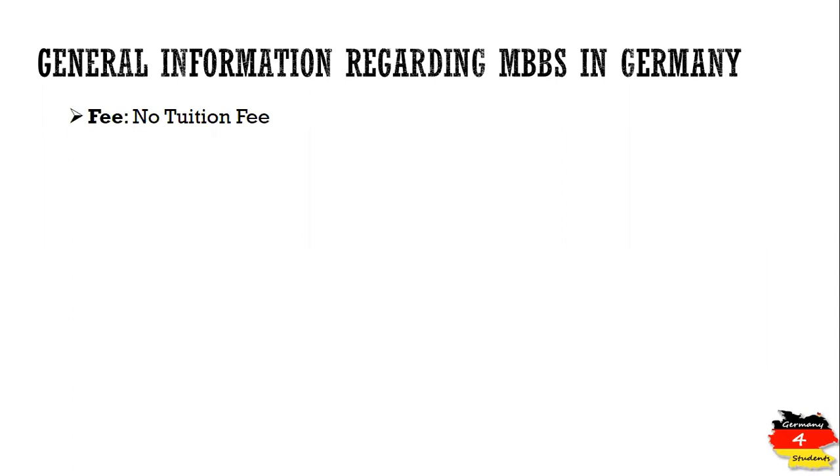There is absolutely no tuition fee for the whole degree — you study medicine free of cost and you get an MBBS degree at the end. The medium of instruction is German. That is a bit challenging, but considering the benefit that you are getting without paying any tuition fee and that you are going to become a doctor, it is worth it. We will talk about German language requirements later.